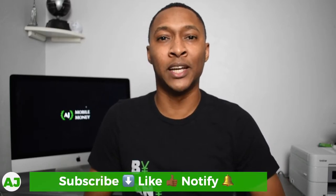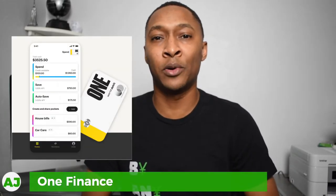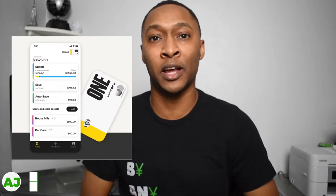Welcome to the Mobile Money Nation. My name is AJ and today I'm going to talk about One Finance. One Finance is an app-based checking account and savings account which partners with Coastal Community Bank, and that provides the FDIC insurance for this account.